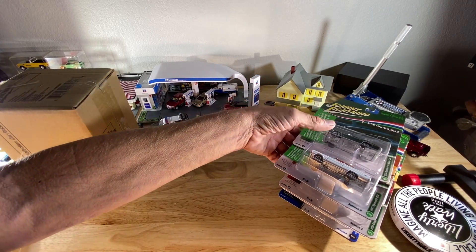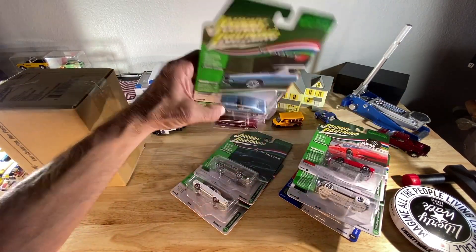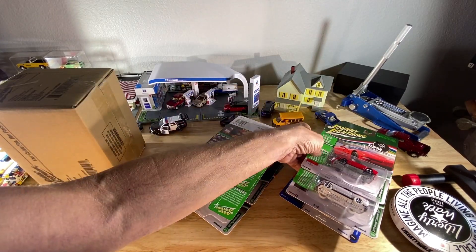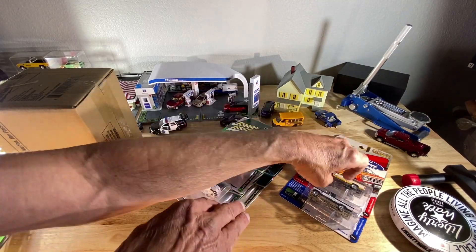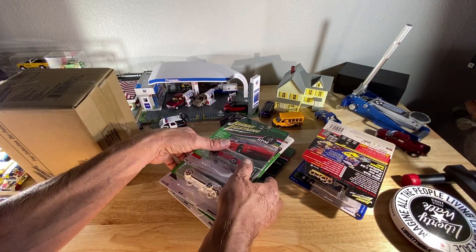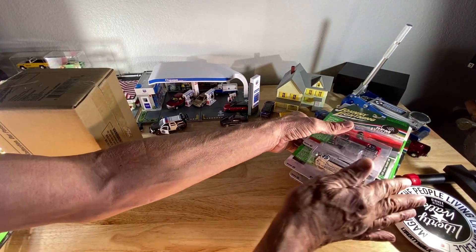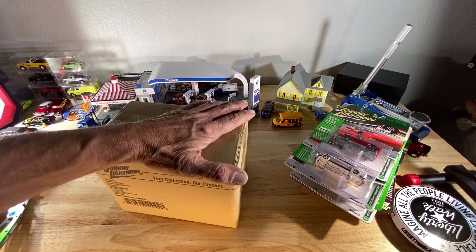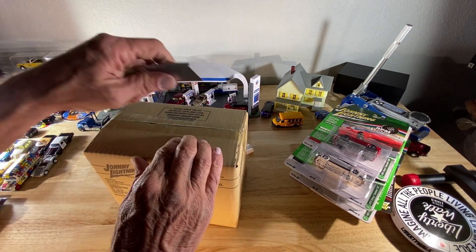Let me set these over here because I want to admire the white lightning for a second, and I don't want it to get all bent up. There we go. Case number two — do we get lucky again? I don't know, but you gotta try.